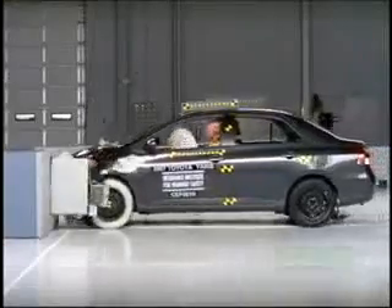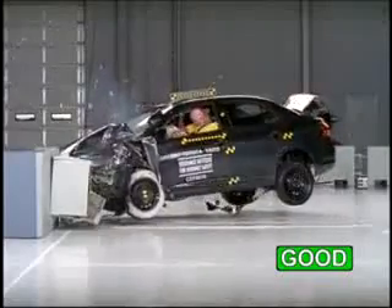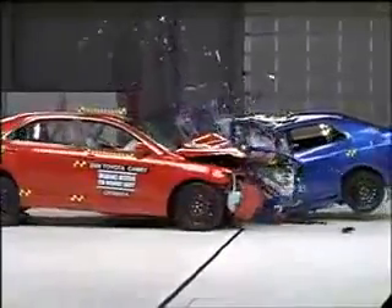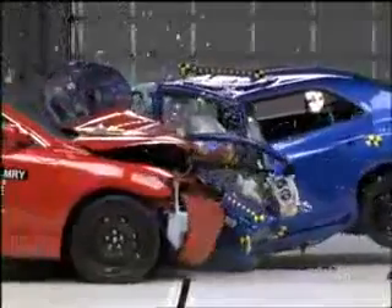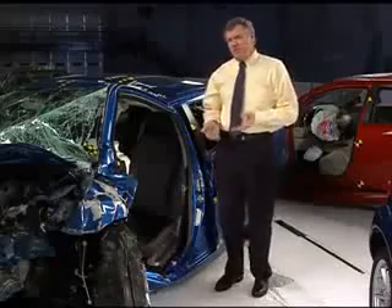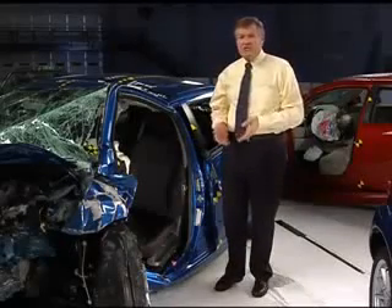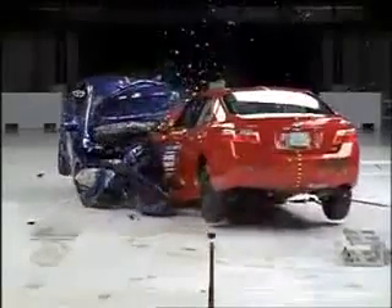The Toyota Yaris gets a good rating in our frontal offset test. In a head-on crash with another mini car at these speeds, it would do well. But as you can see, against the larger and heavier Camry, the occupant compartment basically collapsed. We have buckles in the roof here and here, and the door sill is bent toward the ground. In a real-world crash like this, the driver of the Yaris would sustain serious injuries. By comparison, the driver of the Camry would fare much better.